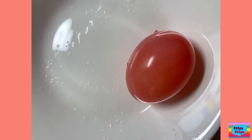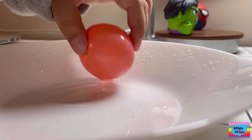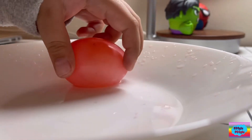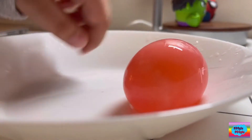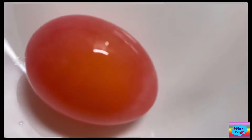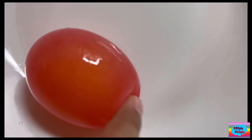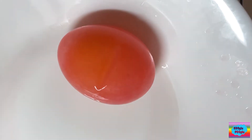Do you guys know what is the principle behind our Bouncy Egg Experiment? As you know, the eggshell is made out of calcium carbonate, which is alkaline. So when we soak our egg into the vinegar, which is acidic, the eggshell will absorb the acid and break it down, or dissolve. This leaves behind the rubbery membrane that allows us to bounce the egg without breaking it.